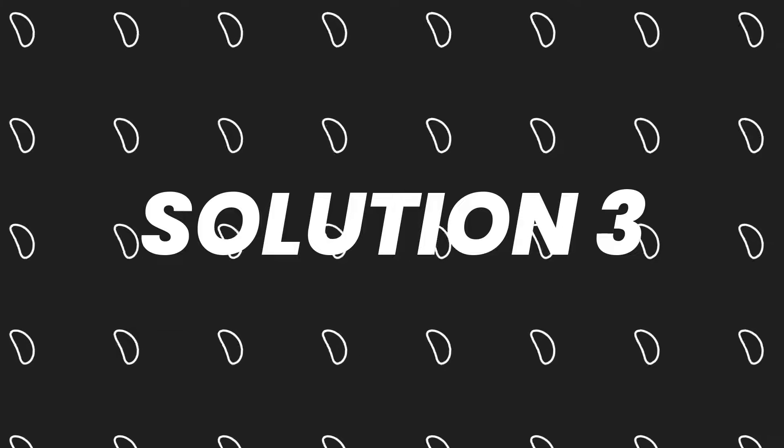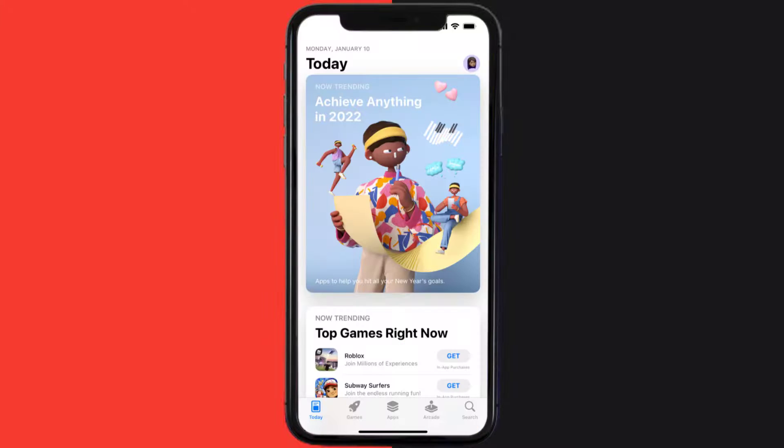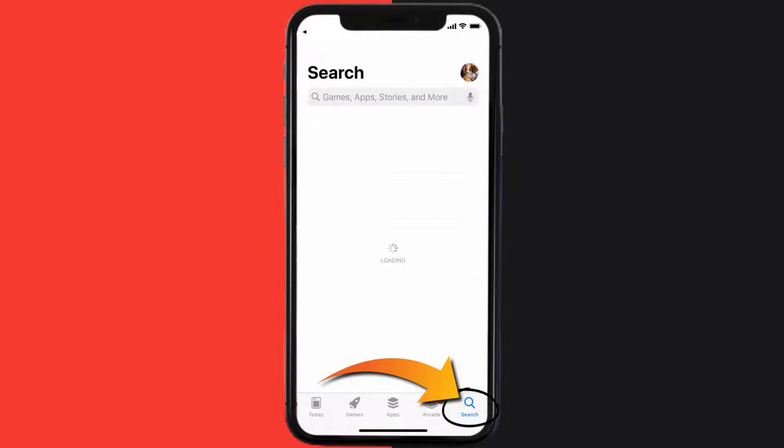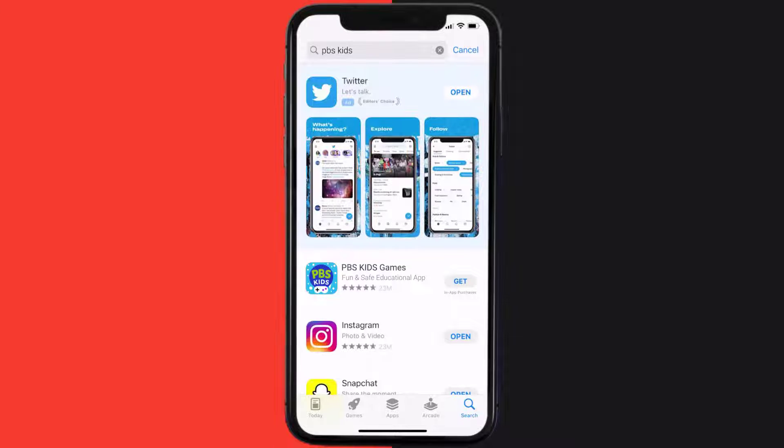This should fix the issue, but if it doesn't, then you need to completely reinstall the app. Follow the onscreen instructions to navigate all the way to the app page. Once you're on this screen, tap on Delete App to uninstall the app from your device. Once uninstalled, open up the App Store and search for the PBS Kids Mobile App in the search bar, then click the Get button to install it back on your device.